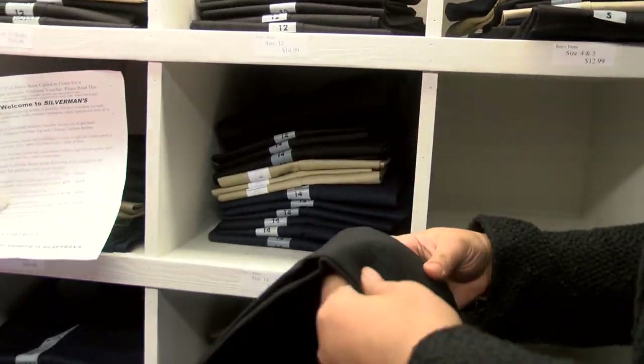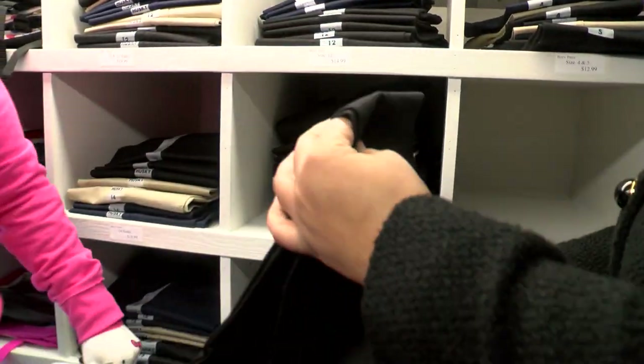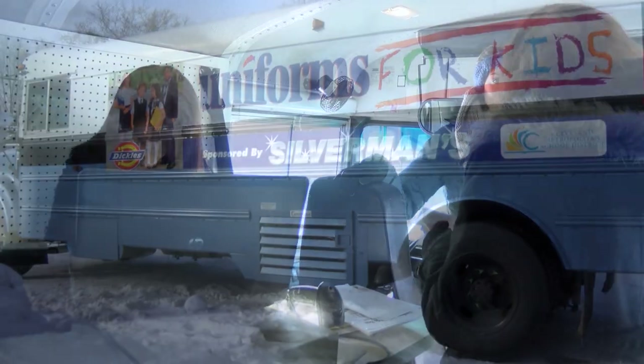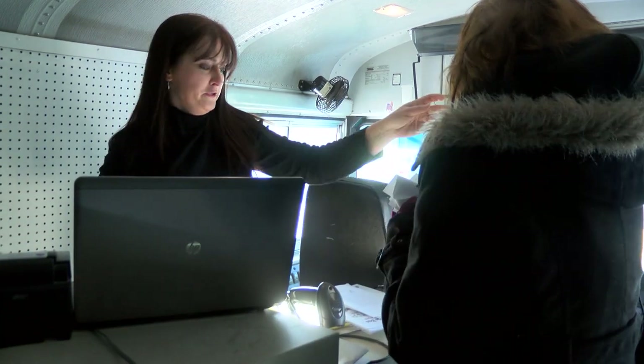All proceeds go right back into Uniforms for Kids to help purchase more inventory, plus the organization's founder Al Silverman matches those donations dollar for dollar.